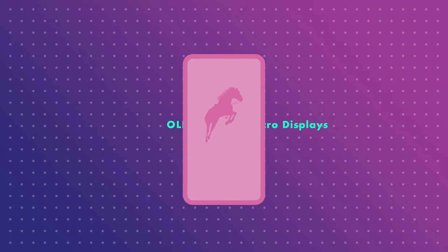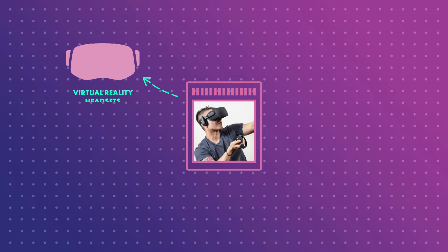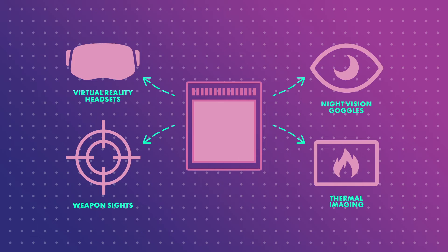Mike is building OLED micro displays — tiny screens like the one in your cell phone, except these can pack over four million pixels into a one-inch square. You'd find them in virtual reality headsets, night vision goggles, weapon sights, and thermal imaging headsets for firefighters.